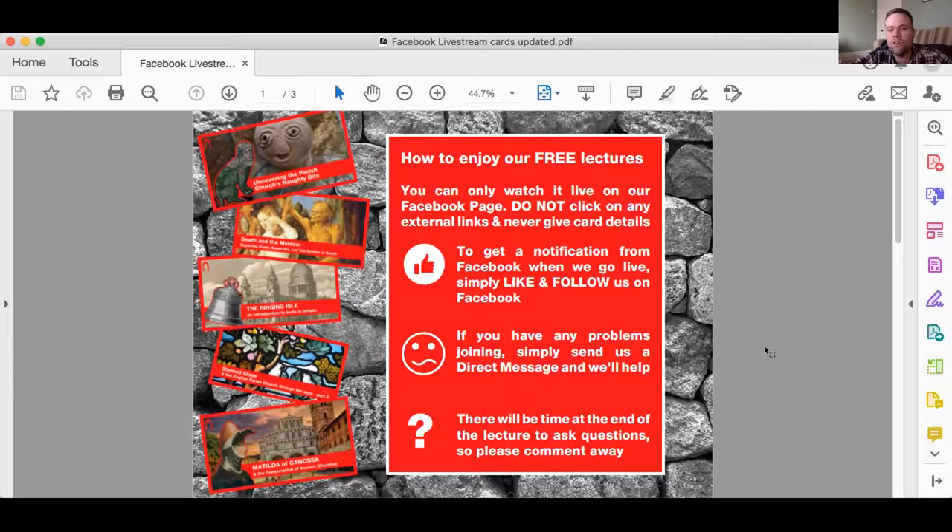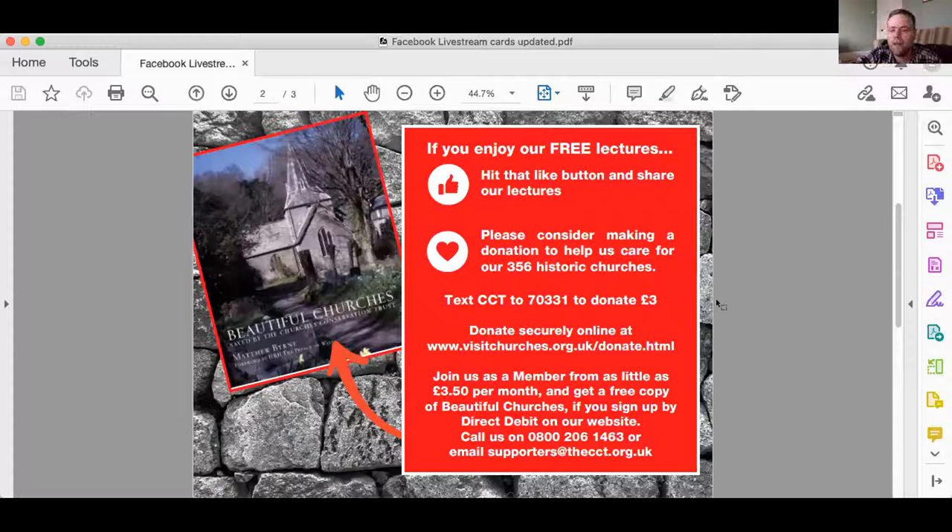If you like these lectures, please hit that like button and share them with your friends. In return, please consider making a donation to help us in caring for historic churches across the country. You can text CCT to 70331 for a gift of three pounds, or text CCT to 7070191 for a gift of ten pounds. You can also donate securely on our website, or join us as a member. If you join by direct debit from as little as £3.50 a month, we'll send all new members a copy of Beautiful Churches, written by Matthew Byrne.